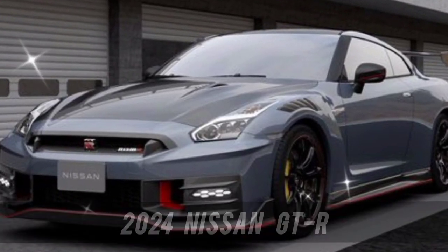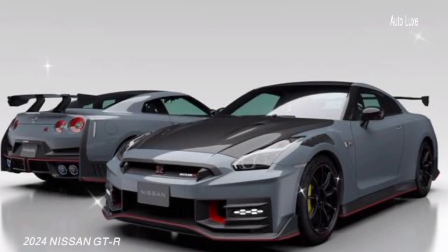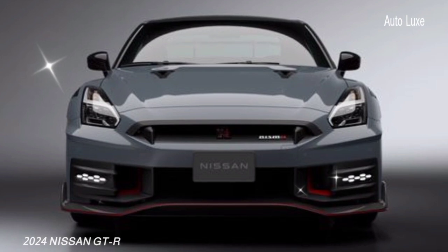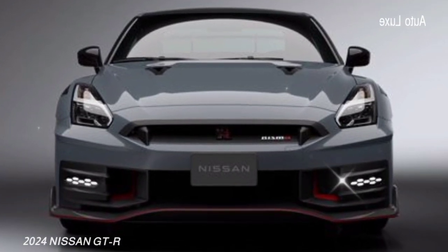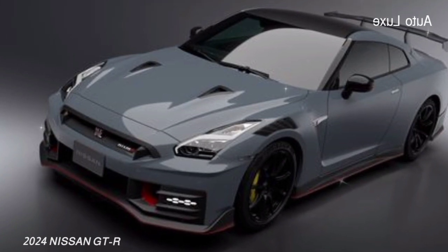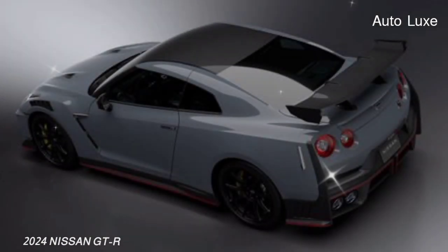Although it's been updated yet again, the Nissan GT-R is basically still the same R35 generation coupe that began hitting dealer lots 15 years ago and quickly earned the nickname Godzilla. This year sees the return of the mid-tier T-spec model, which slots between the premium and full-blown Nismo versions.